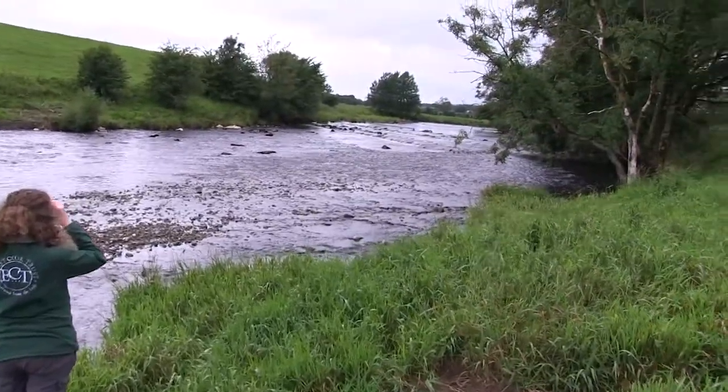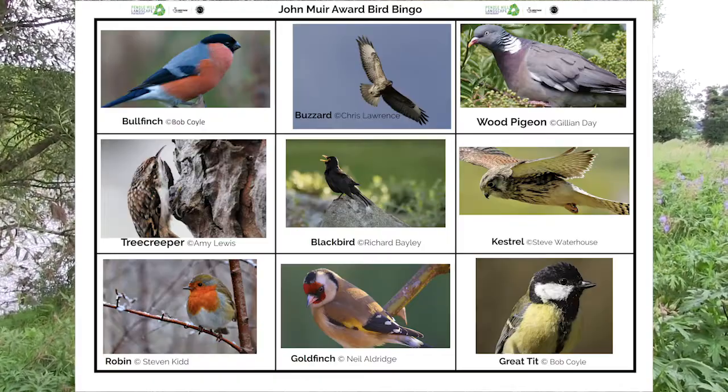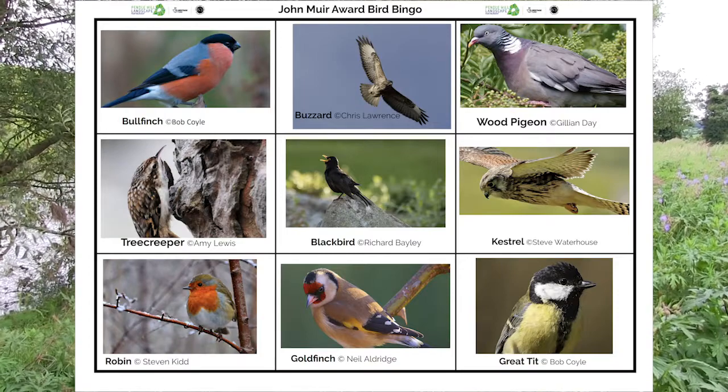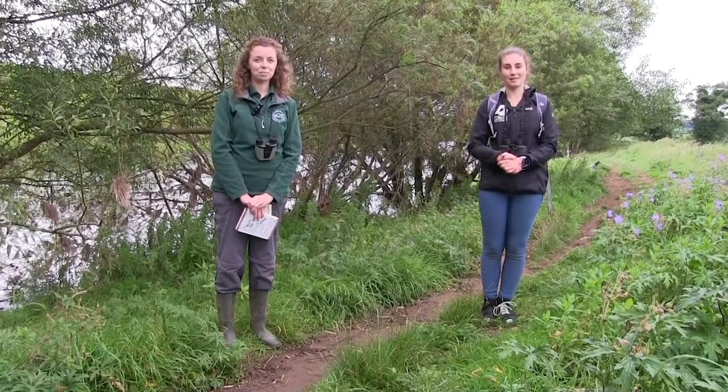You can use our bingo sheet that we've sent you, or some bird books, or take a look for some online resources. There are lots of spotter sheets, and if you're not sure of anything, please feel free to get in touch with us and ask us about it.